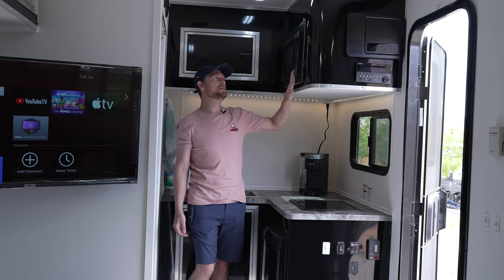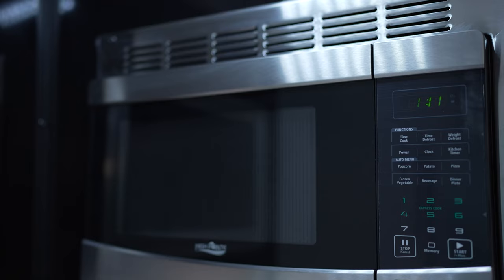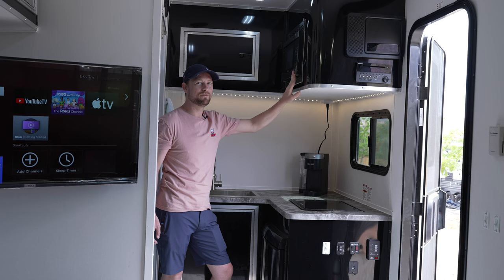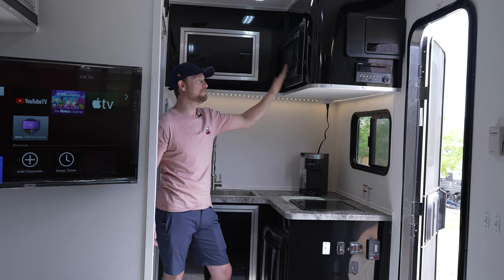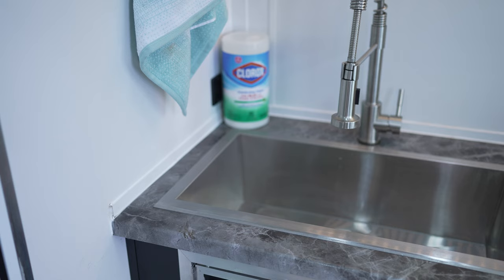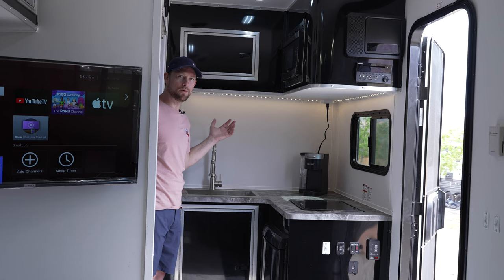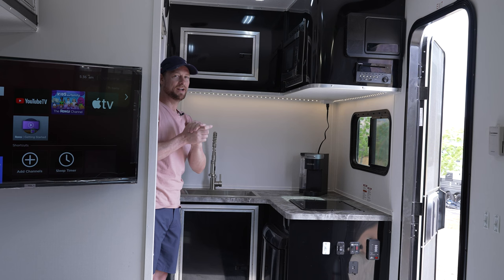There is a two-burner gas stove — the left side is a little bigger than the right, so you can fit some pretty decent-sized pans for cooking. There is a glass storage lid so you can still use the countertop as extra storage space if you're not cooking — cereal boxes or whatever else. Microwave up top, just a standard microwave, not convection — good for reheating food or microwavable meals. Stainless steel sink, actually a pretty big sink with plenty of space to do dishes or wash up.